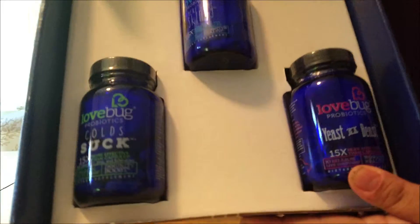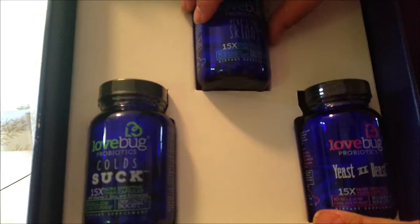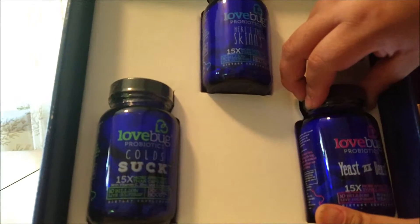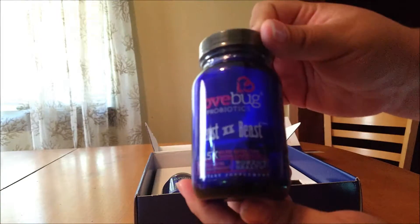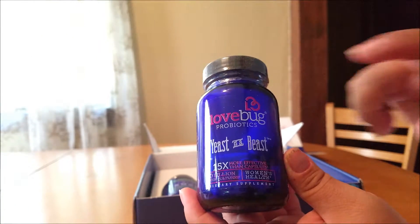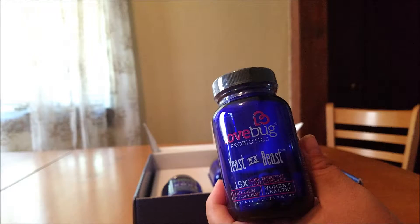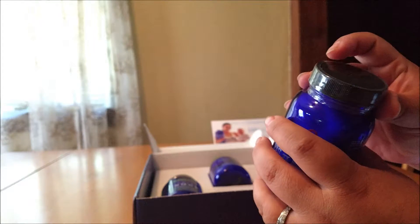These are the three products that I got from them: Here's the Skinny, Colds Suck, and Yeast is a Beast. Let's take a look first at the Yeast is a Beast probiotic. I like that they come in glass bottles. It says that these are 15 times more effective than capsules — let's open it up and take a look.